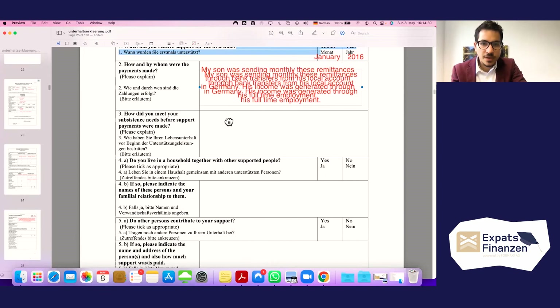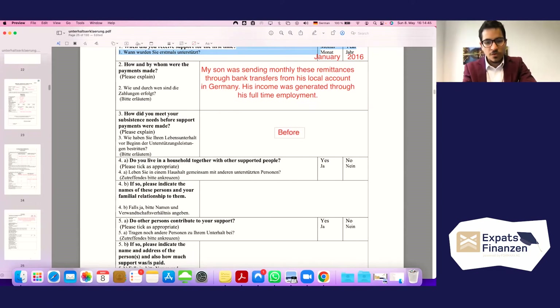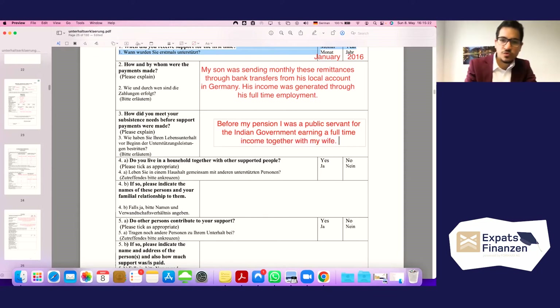The next question asks how the supported person met their subsistence needs before support payments were made. The father could say: 'From my pension — I was a public servant for the Indian government, earning a full-time income together with my wife, who was doing the same.' So before entering pension age, he worked as a public servant for the Indian government.